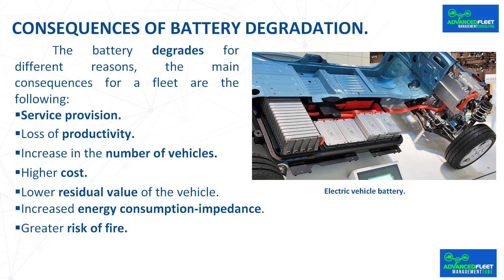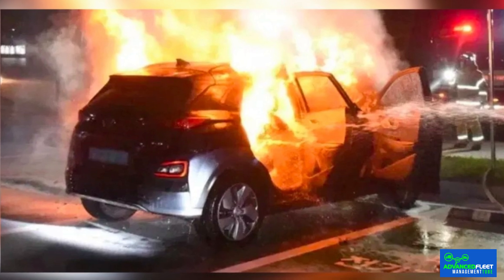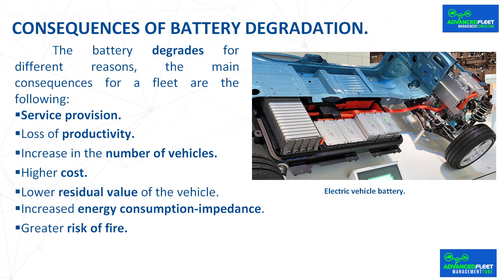Lower residual value of the vehicle: if the battery is not changed, the residual value of the vehicle decreases because it has less capacity and autonomy than when it was new. If the vehicle is to be sold to a third party, the buyer has to bear the cost of changing the battery in the future. Increased energy consumption and impedance: as the battery degrades, its impedance increases, and more energy is needed to recharge it and for its operation. Greater risk of fire: degrading batteries increases the risk of fire and a high probability of loss of the vehicle if this occurs.